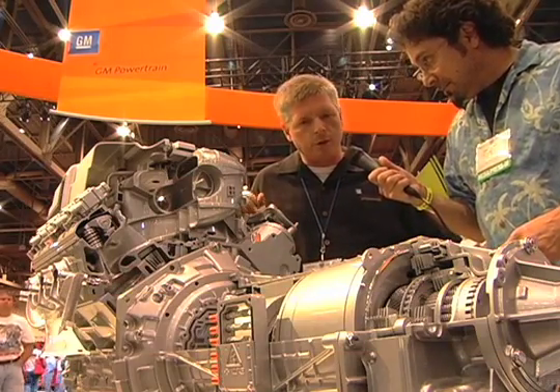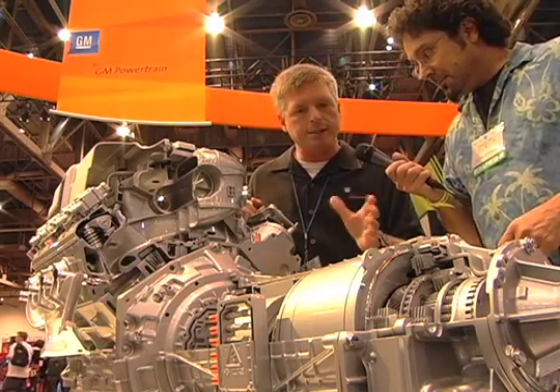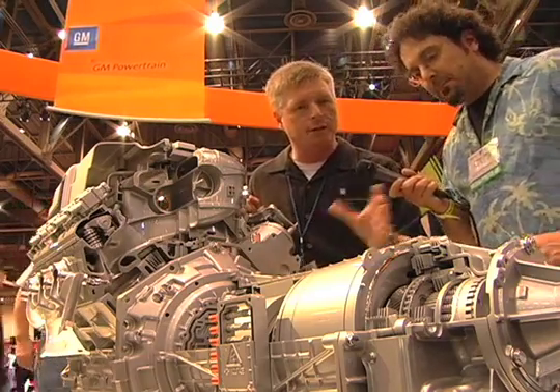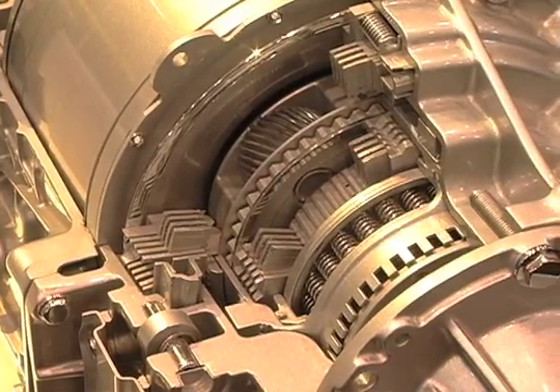A couple of things I want to point out here with the General Motors two-mode hybrid system. We have two 60-kilowatt electric motors that are AC-operated, three-phase, but it also has an interesting blending of automatic transmission technology as well. You'll find planetary gear sets and clutches, and these are the things that give us the two modes of operation.